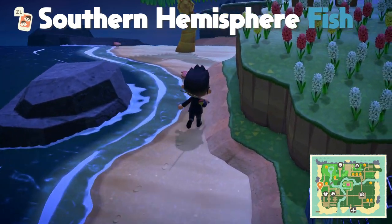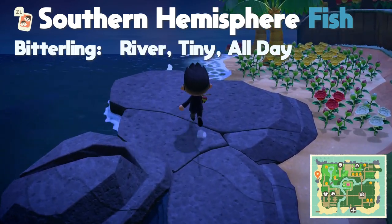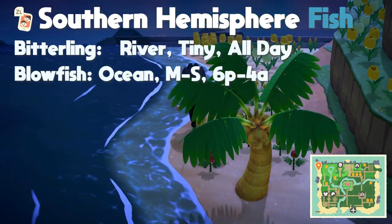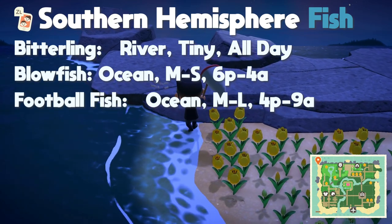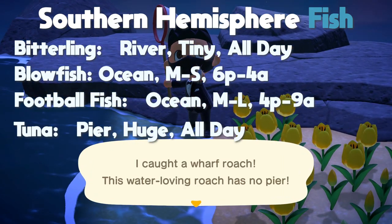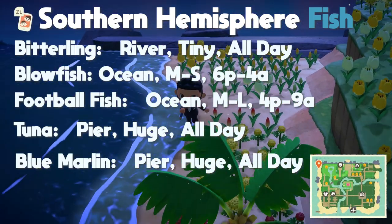The first is the bitterling found in the river with a tiny shadow size, found all day. The second is the blowfish found in the ocean with a medium to small shadow size, found from 6 PM to 4 AM. The third is the football fish found in the ocean with a medium to large shadow size, found from 4 PM to 9 AM. The last two are both found at the pier: the tuna with a huge shadow size found all day, and the blue marlin also with a huge shadow size found all day.